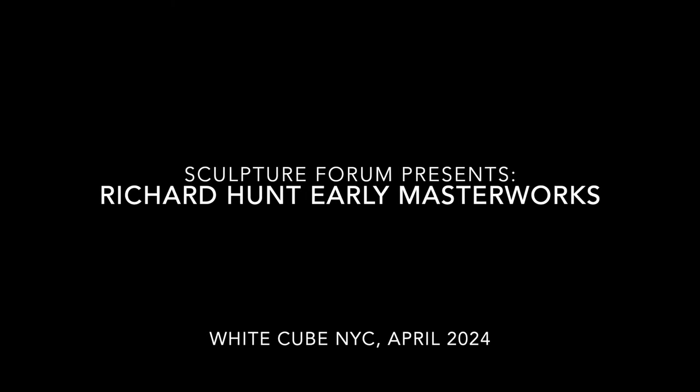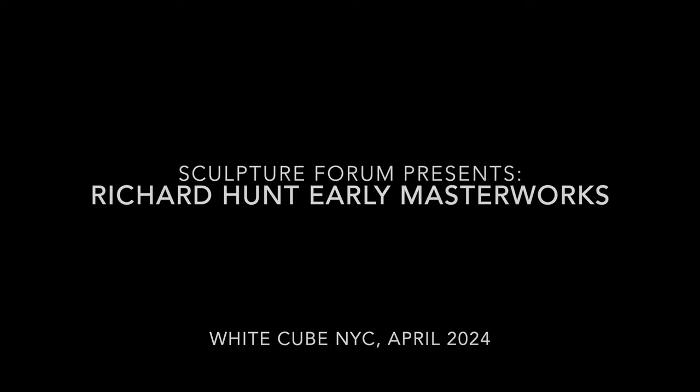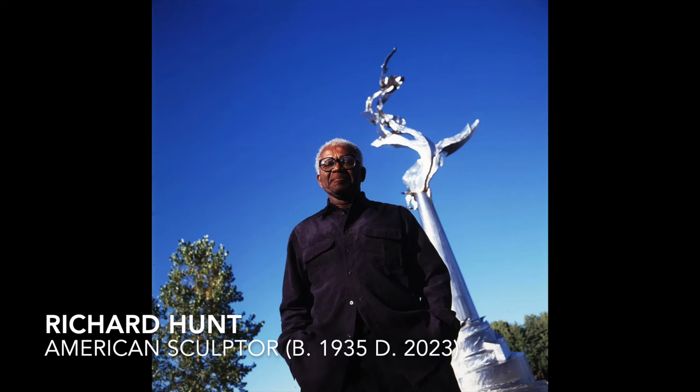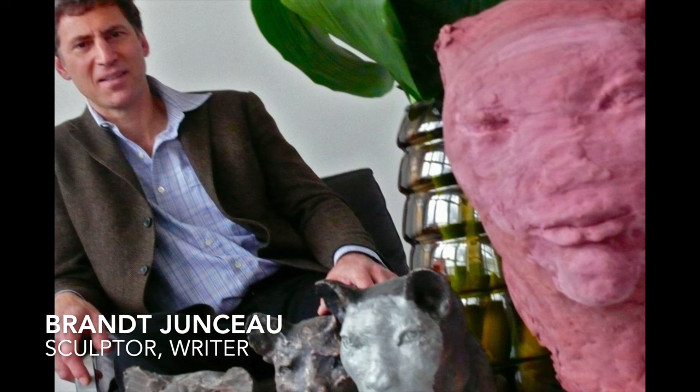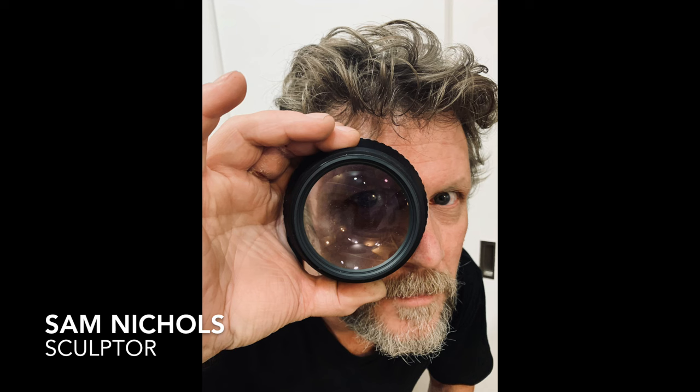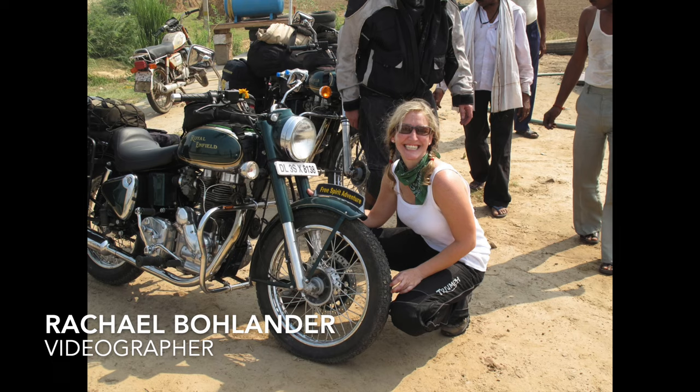We're gathered for another sculpture forum and we've been to see an exhibition of early work by Richard Hunt up at the White Tube Gallery on Madison Avenue. I am joined by the usual crew, Jock Ireland and Brad Jumseau, and we're delighted to have with us on this occasion Sam Nichols. Sam is a sculptor who, when he was a much younger man, did some work with Richard Hunt, so he's going to give us a lot of insight here.